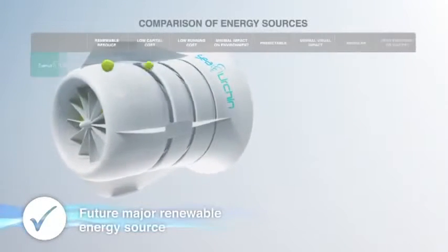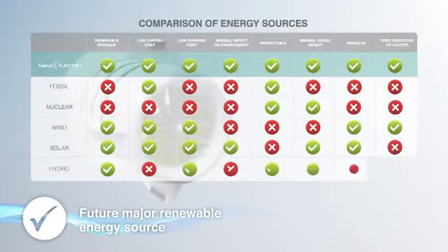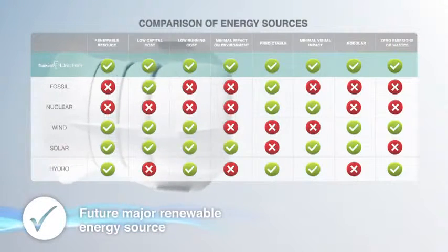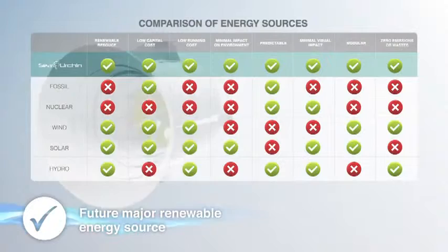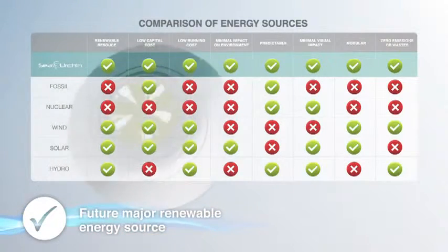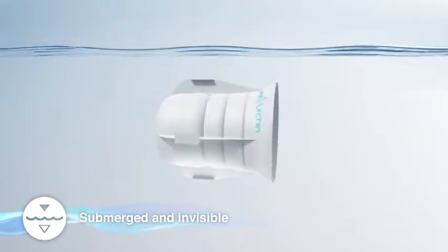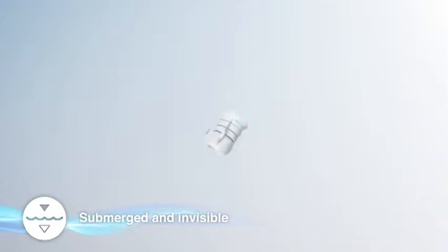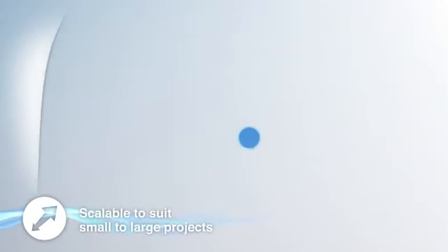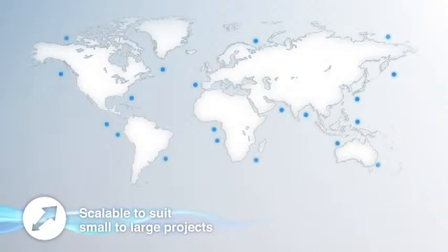Within the next 10 years, tidal energy will become a major renewable energy source and a viable alternative to base-load coal power. Sea Urchin tidal generators are not visible from the shoreline. Sea Urchin is unique — scalable to suit localised installations in regional and remote areas, up to large-scale tidal farms.